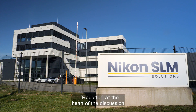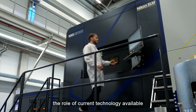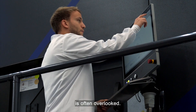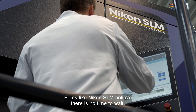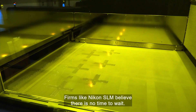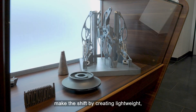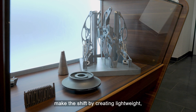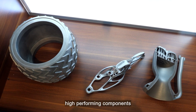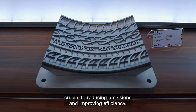At the heart of the discussion over how to cut future carbon emissions, the role of current technology available is often overlooked. Firms like Nikon SLM believe there is no time to wait. Their 3D printing technology is helping the aviation sector make the shift by creating lightweight, high-performing components, crucial to reducing emissions and improving efficiency.